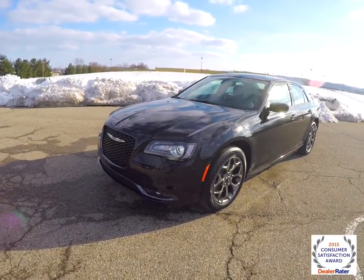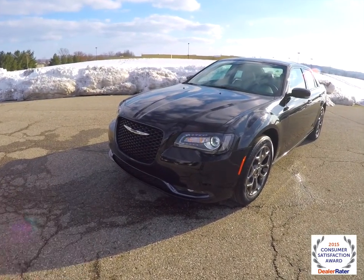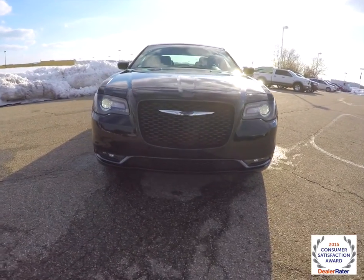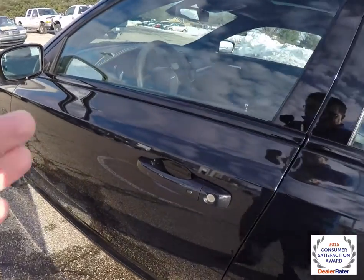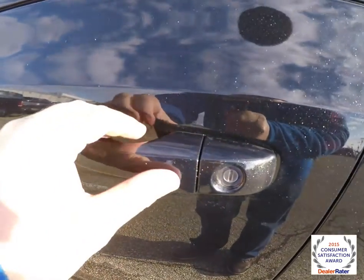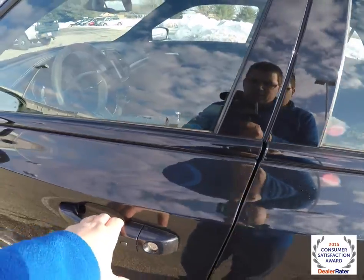This vehicle is equipped with remote start. To activate the remote start, just double press the remote start button on the key fob. To activate keyless enter and go, just keep the key fob in your purse or pocket. To lock the vehicle, locate the button on the door handle and the vehicle will lock. To unlock, just grab the handle as you would open it and the vehicle will unlock.